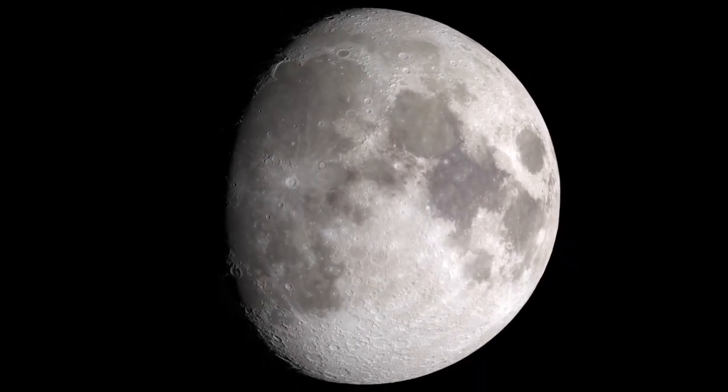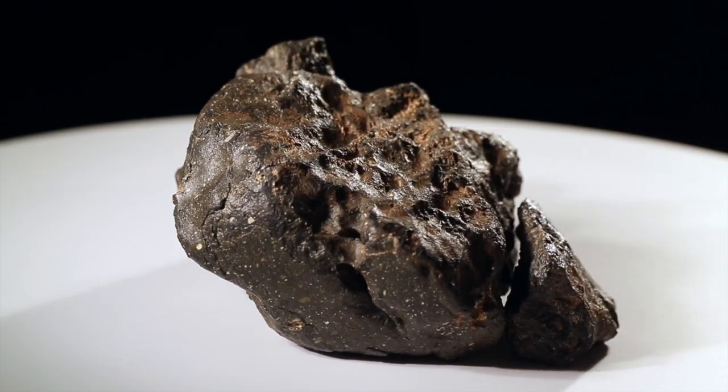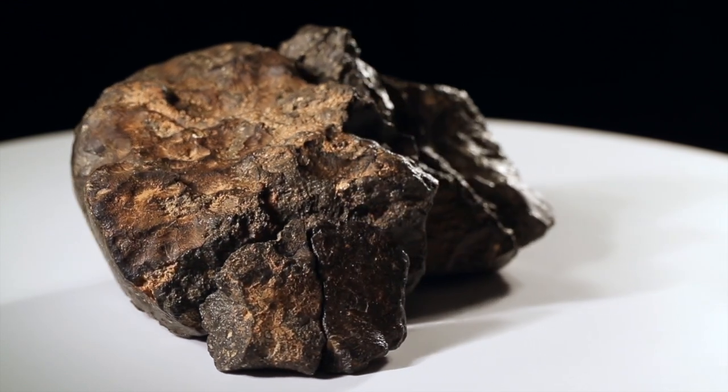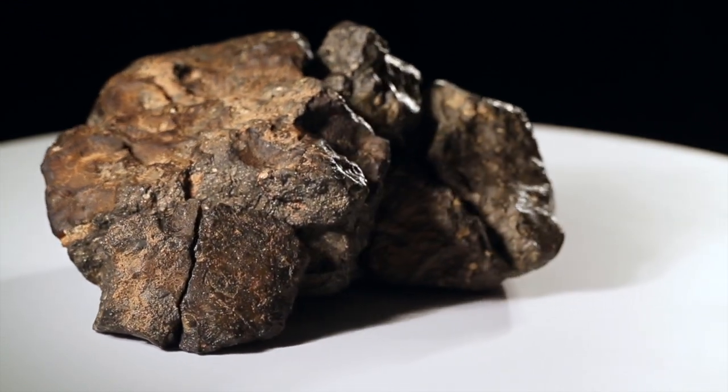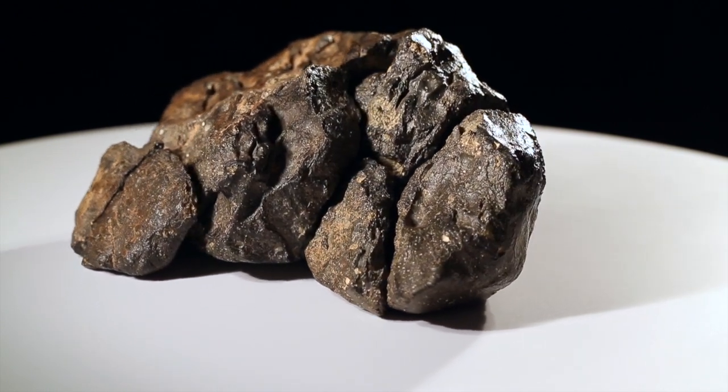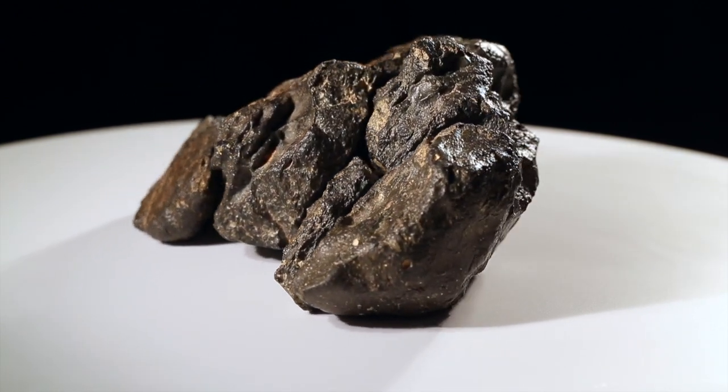You are looking at the Moon. I am Jeff Notkin, Chief Executive Officer of Aerolite Meteorites and host of Television's Meteorite Men. RR Auction, Aerolite Meteorites and I present to you a remarkable 12-pound lunar meteorite, the Moon Puzzle.